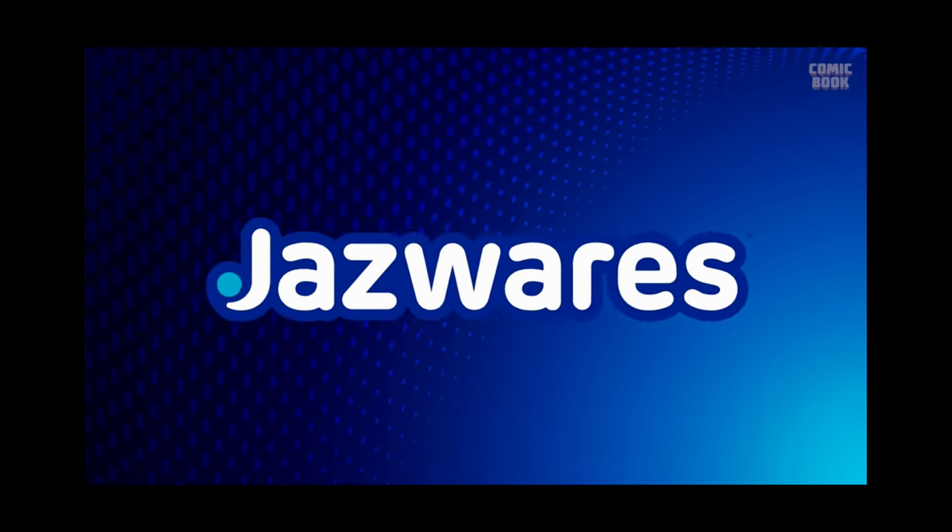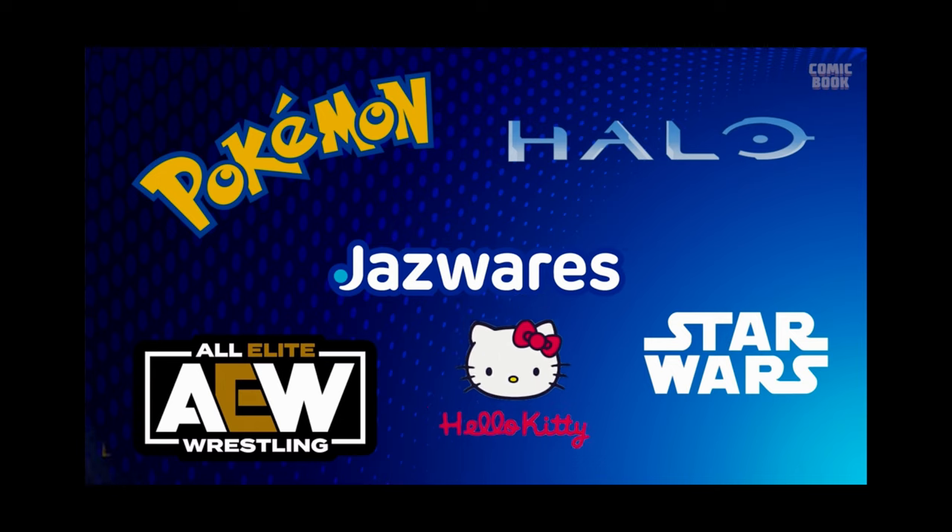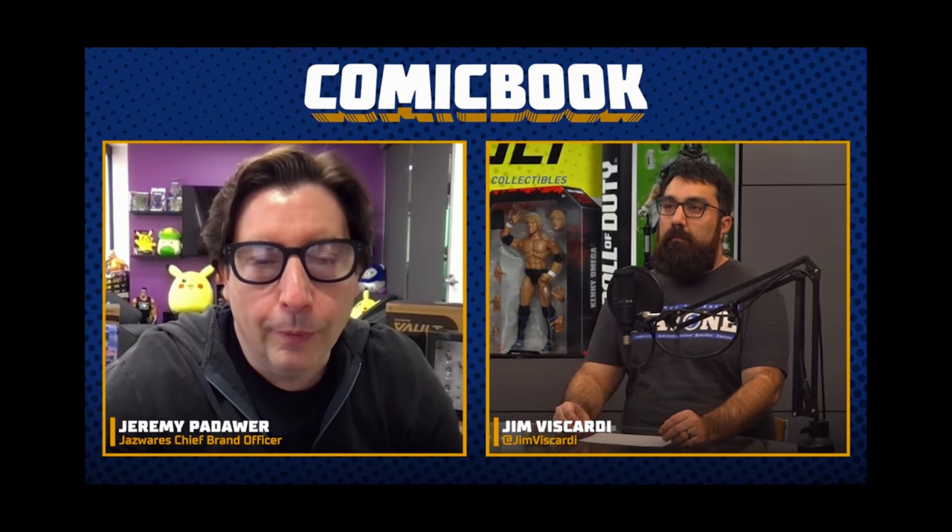Here are highlights from Jeremy's interview with Comic Book announcing the vault. The Jazzwares Vault is an online destination for collectors to get exclusive cool toys and more, with monthly drops and one-of-a-kind offerings — a direct-to-consumer ecosystem. It will cover brands like Pokemon, AEW, Halo, Star Wars, Hello Kitty, and many more — a cornucopia of fun. Interestingly, the number one and number two largest revenue drivers of all time are Pokemon and Hello Kitty, and you'll be seeing those on the vault as well.